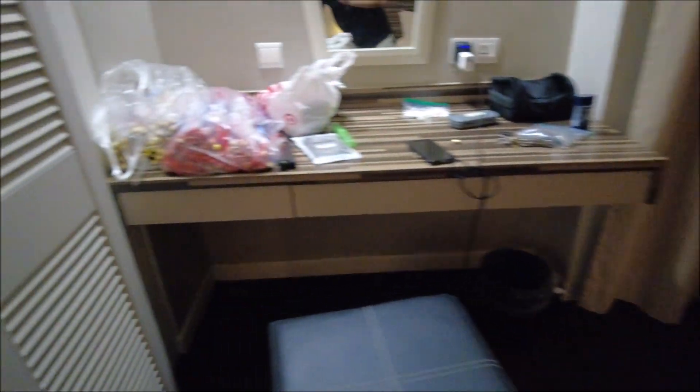One thing I forgot to mention — my luggage is on the floor because they don't have a luggage rack. In America they usually have a rack thingy, which you've seen me use in other videos. They don't have one here. They do have a lot of closet space, but who uses the closet? It's not the end of the world, but it's one thing I do like having. Now my luggage is on the ground and I have to bend a little lower. But eh, it's not bad. This room is very, very spacious in my opinion.